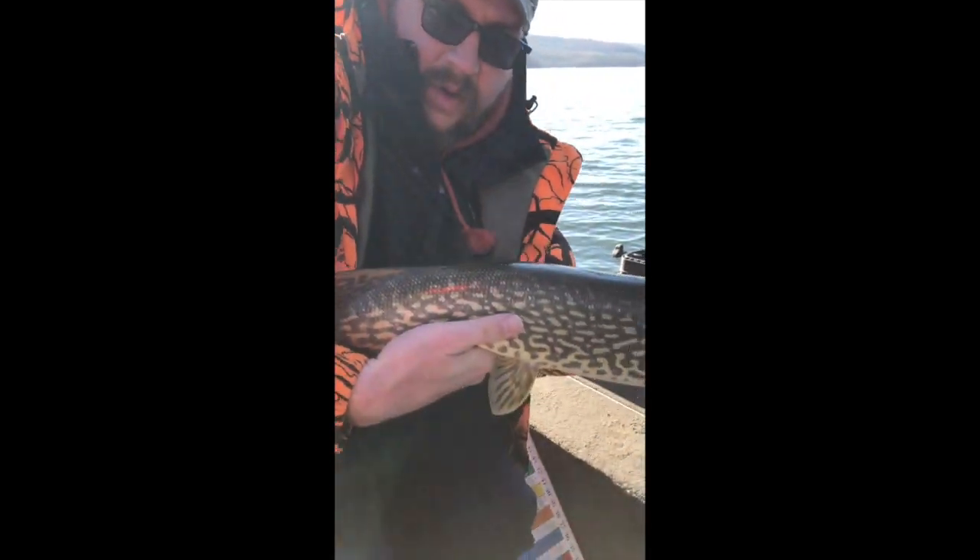So there it is — a little 29-inch northern, first of the year. Nothing great, but he's there. I'm going to put him back in. And he already jumped right out of my hands — he's already down there. That's good.